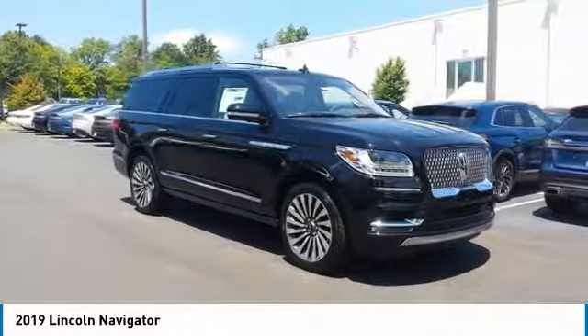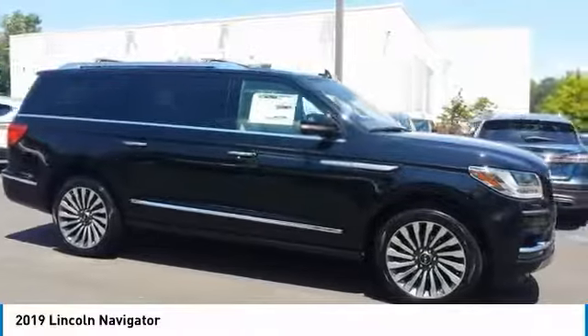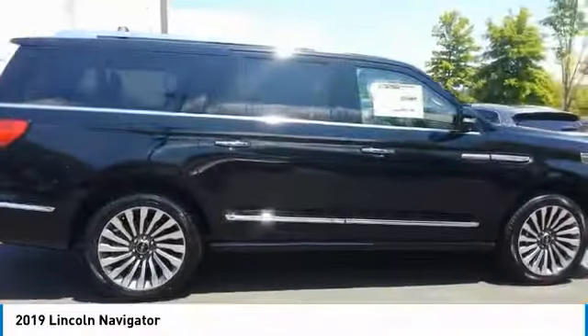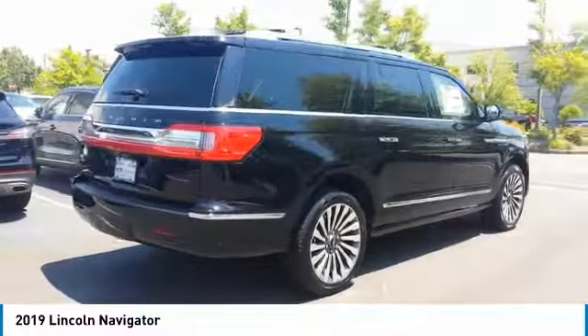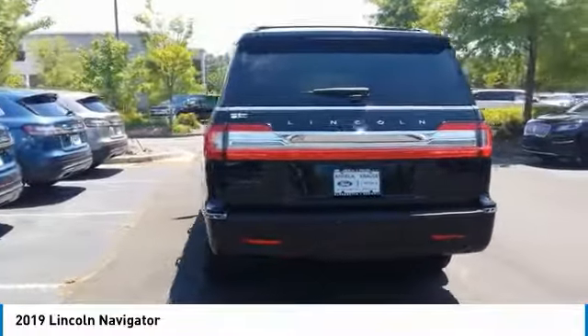Looking for the right vehicle? Check out the 2019 Lincoln Navigator. The Lincoln Navigator offers over 100 cubic feet of cargo space, three rows of seating for up to eight passengers, and best-in-class legroom, as well as an authoritative 5.4-liter three-valve V8 flex fuel engine.